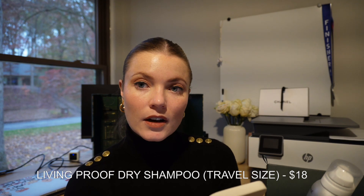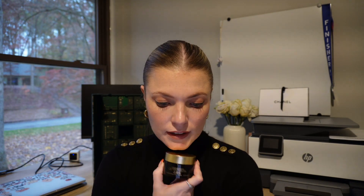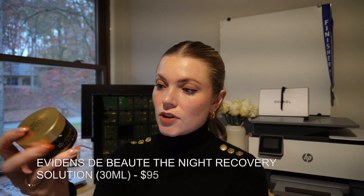Number eighteen is the Living Proof dry shampoo — also in a travel size, going straight into my travel kit. Number nineteen is the Evidens de Beauté le masque anti-fatigue night recovery solution — I think it's a French brand made in Japan. I haven't heard of it before and I'm very excited to use this as a face mask. It's $95 for 30ml.